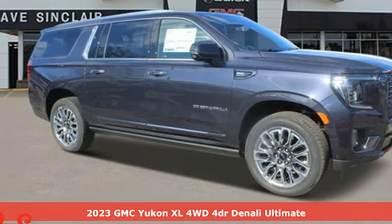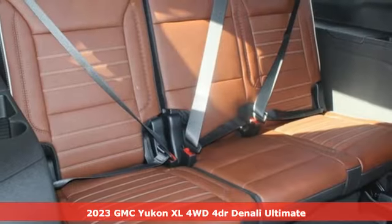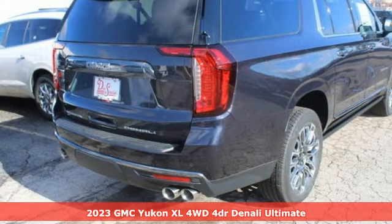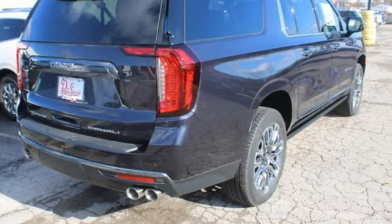It's a new 2023 GMC Yukon XL. The best ability for your next vehicle is capability, and this Yukon XL has even more of it.